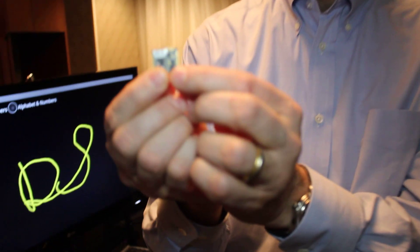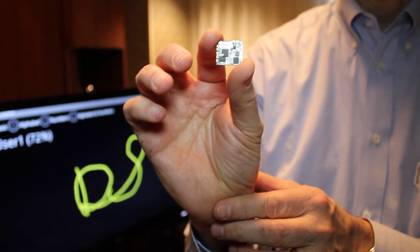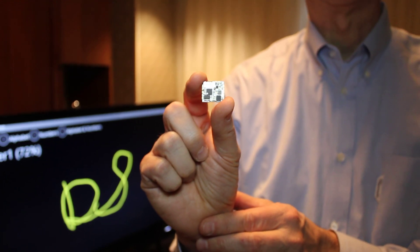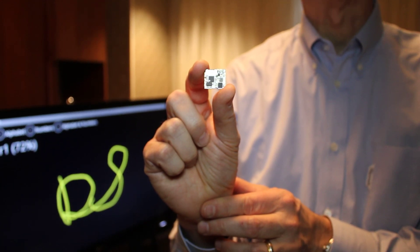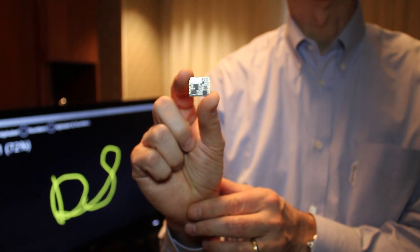I'm showing you today one of a family of our modules. This is the FSM SI2. This particular module is a 9-axis sensor that includes a 3-axis gyroscope, 3-axis accelerometer, and a 3-axis magnetic sensor.